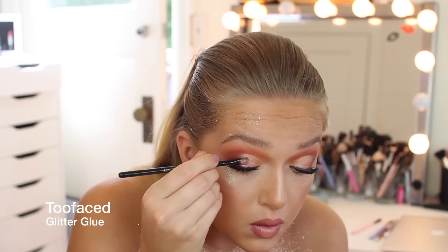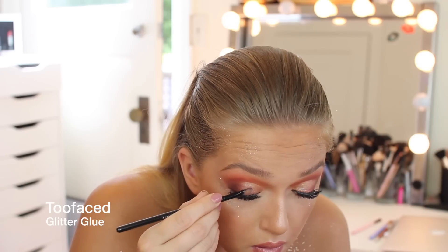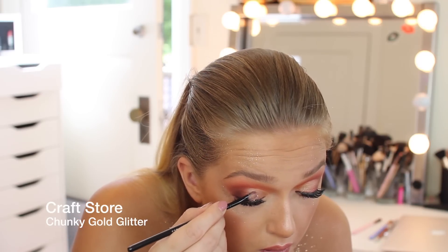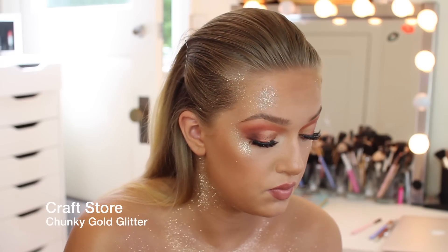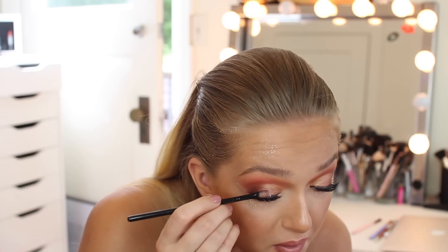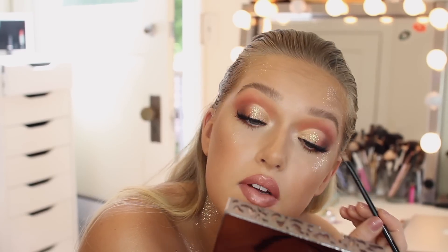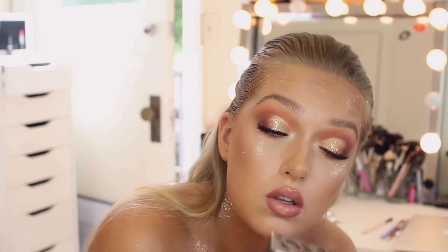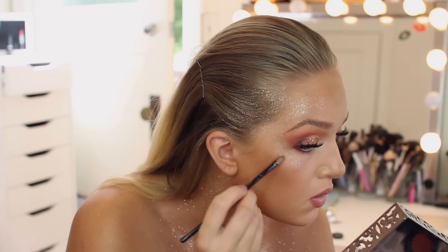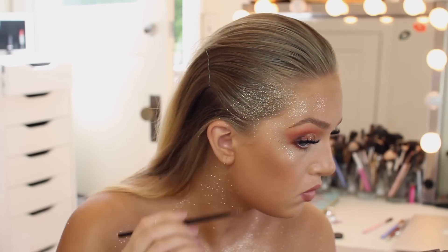I'm using the Too Faced Glitter Glue — which I usually use for pigments on my eyes — to apply a really chunky glitter I got from a craft store on the center of my eye. If you're using craft store glitter near your eyes, be careful — they're not meant for the eyes and chunky glitter can actually get stuck and scratch your eyeball. Cosmetic glitter is okay because it's so finely milled, but chunky glitter is not. I put that on the center of my eyes and also a tiny bit on my cheekbone.